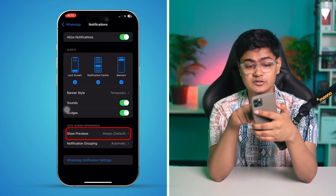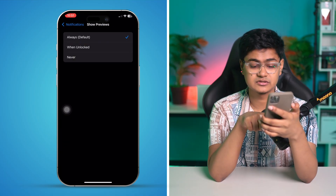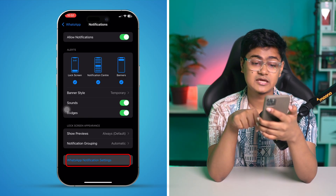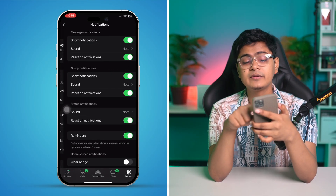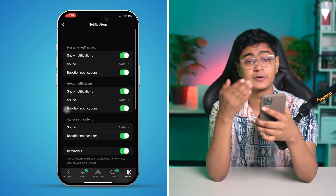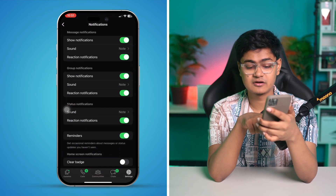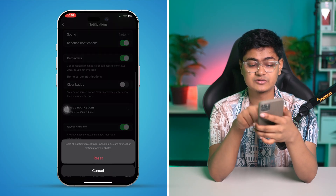Also make sure Show Previews is set to Always. Then go into WhatsApp's own Notification Settings — tap Notification Settings at the bottom of the WhatsApp settings page — and make sure all important notification options are enabled. If everything looks enabled, scroll down, tap Reset Notification Settings, and tap Reset.